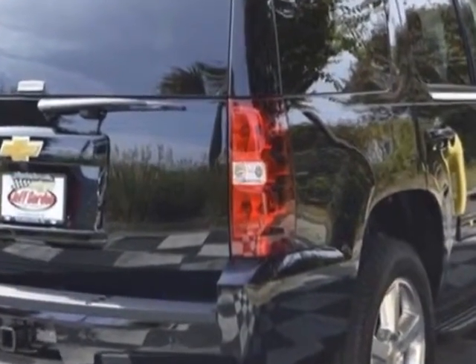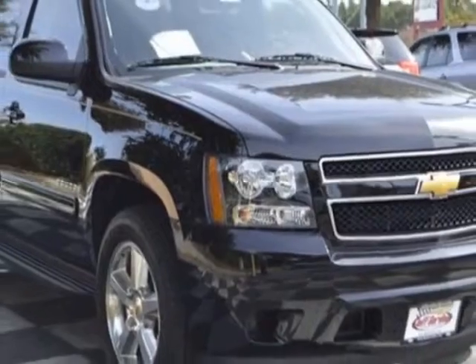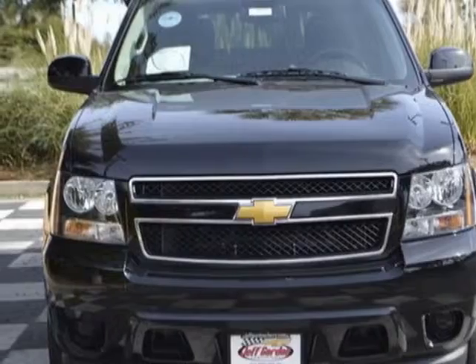Another great feature is that this vehicle uses flex fuel. Additional options for this vehicle include the ebony premium cloth seat trim, rear axle 3.42 ratio, trailering package, heavy-duty.